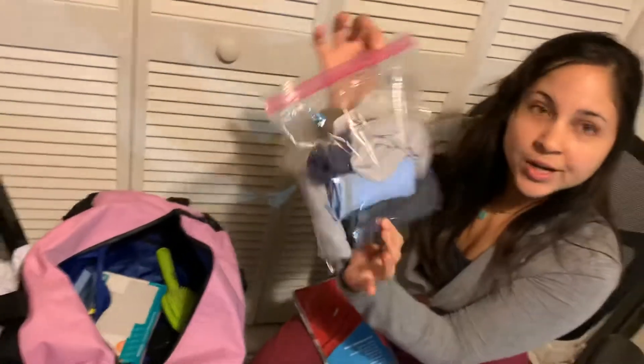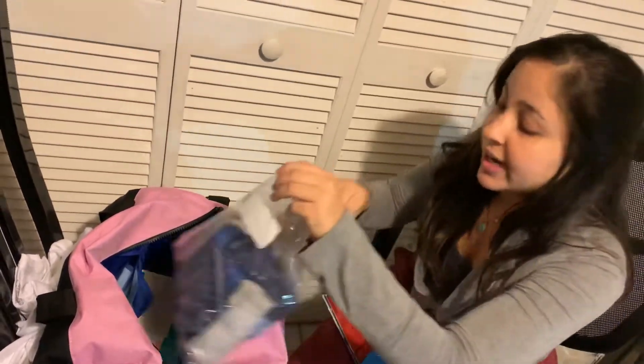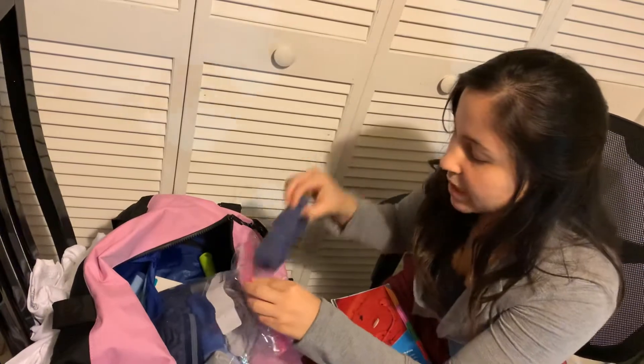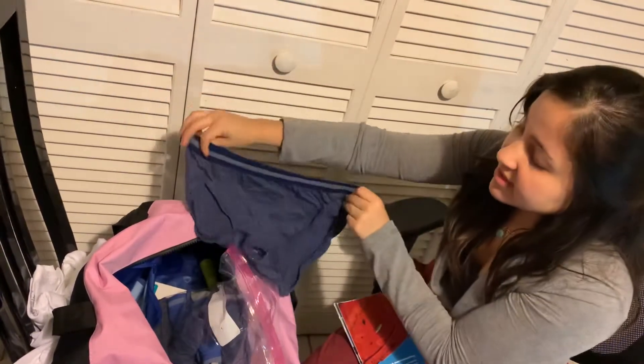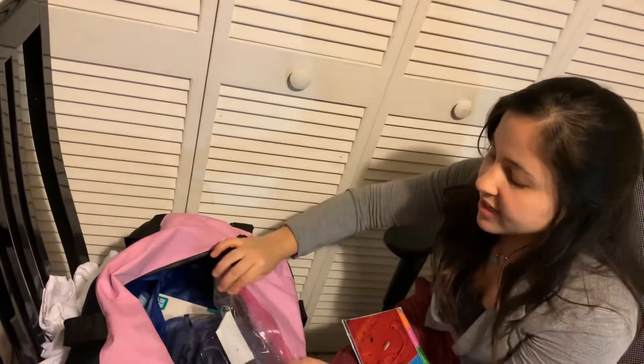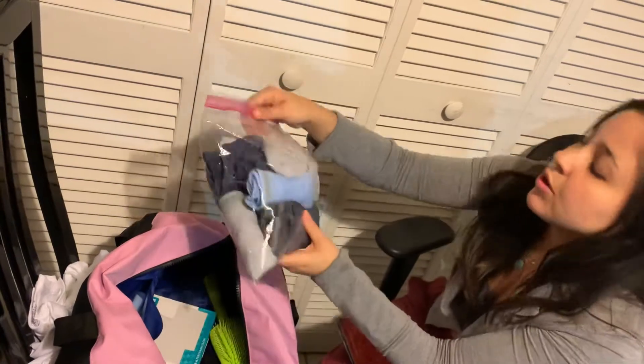These are the underwear — they say bring six or eight pairs. These are granny underwears, I bought them at Target. This is the perfect size and the colors they want. They don't want anything pink — it needs to be navy, gray, blue, or white.